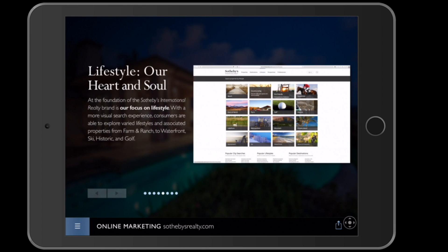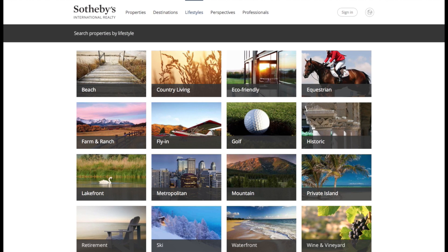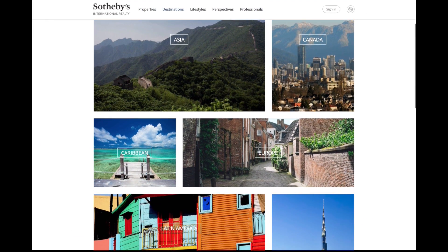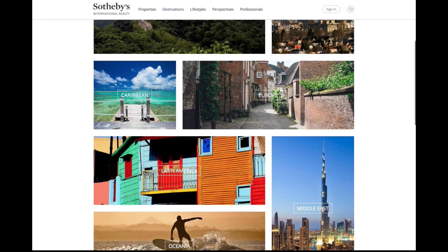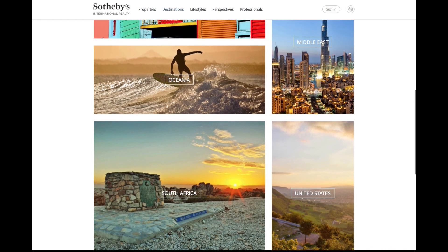At the foundation of the Sotheby's International Realty brand is our focus on lifestyle. With a more visual search experience, consumers are able to explore varied lifestyles and associated properties — from farm and ranch, to waterfront, ski, mountain, historic, and of course in Arizona, golf. Today's consumers are thirsting for more relevant content regarding the areas of interest to them. SothebysRealty.com allows these real estate intenders to explore some of the most sought-after international destinations for luxury real estate in the world.